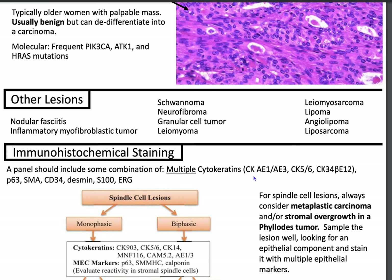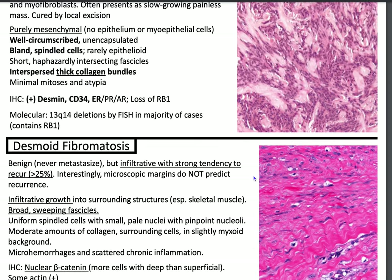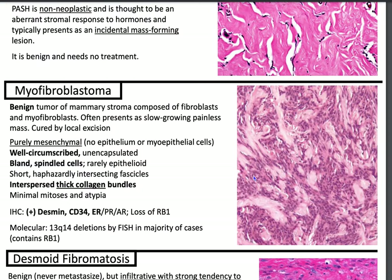Other spindle cell lesions include nodular fasciitis, where you'll see a tissue culture-like cell pattern; inflammatory myofibroblastic tumor, where you want to get an ALK stain; schwannoma, which is well-encapsulated as opposed to neurofibroma, which is unencapsulated and grows in all directions; granular cell tumor, which has lots of mitochondria and appears granular; leiomyoma versus leiomyosarcoma; and lipoma, angiolipoma — which has fibrin thrombi — and liposarcoma. If you liked this video, give it a thumbs up and subscribe. Thank you for watching, and until next time — Pathagonia.